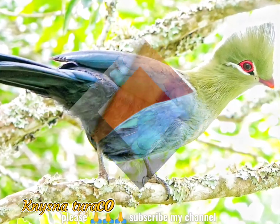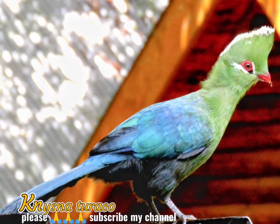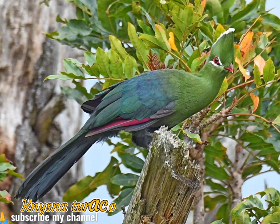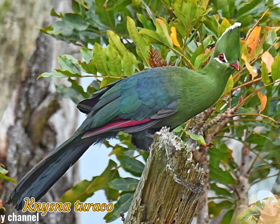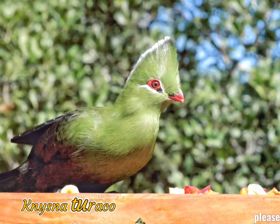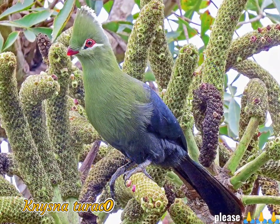The Knysna turaco is usually seen flying between forest trees or hopping along branches. It feeds on fruit, insects and earthworms. It has a loud cow-cow-cow-cow call. This bird family is known as louries in South Africa, but the international name is turaco.